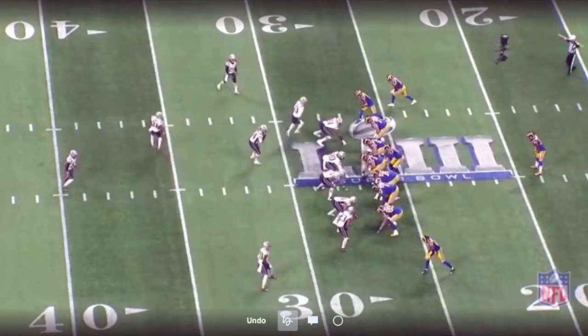Hi, I'm Cody Alexander with MatchQuarters.com. In episode two of Chess Match, we're going to look at the 2019 Super Bowl from the 2018 season.